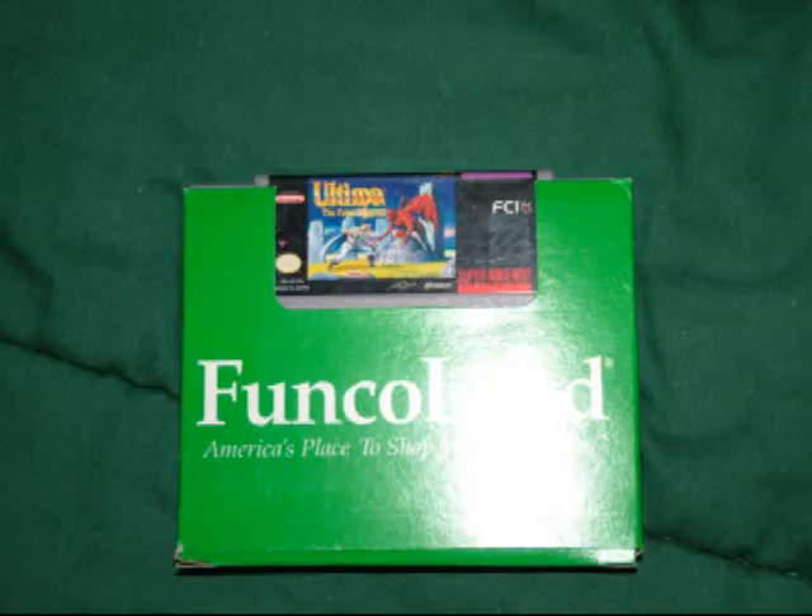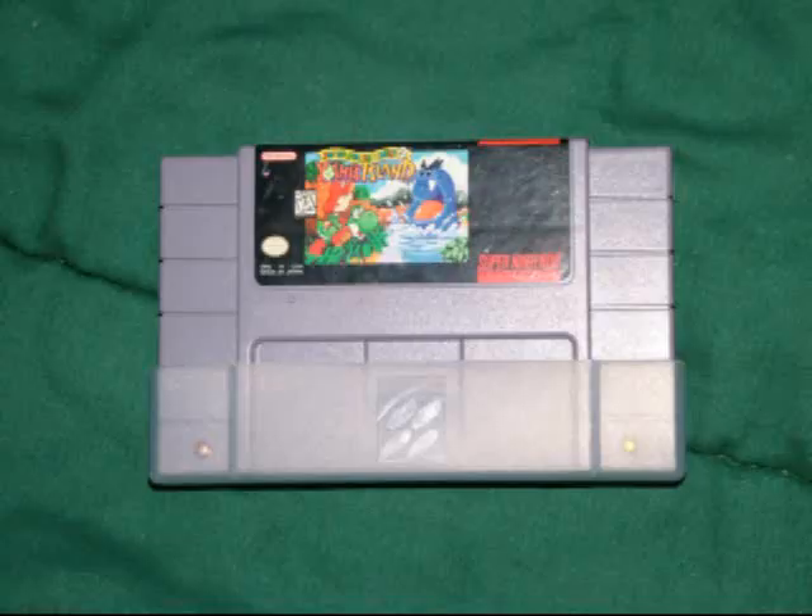The next game I got was off of eBay, and I think I paid about $8 for it — it is Ultima: The False Prophet. And the last game I got was at a thrift store for $1: Super Mario World 2, Yoshi's Island.